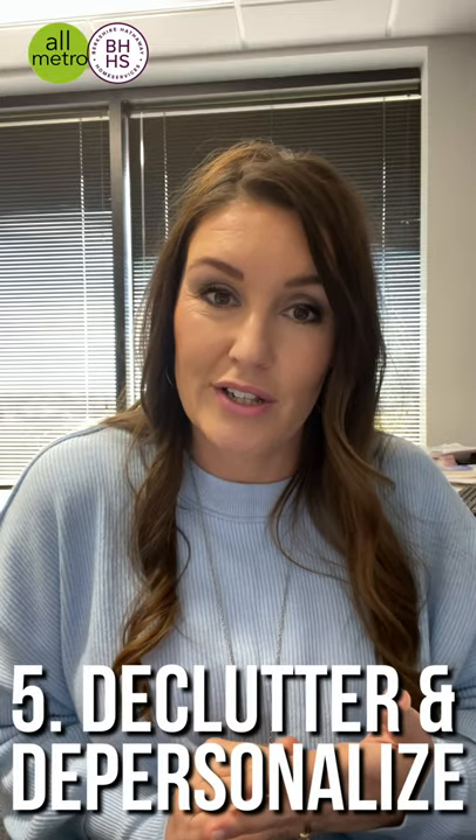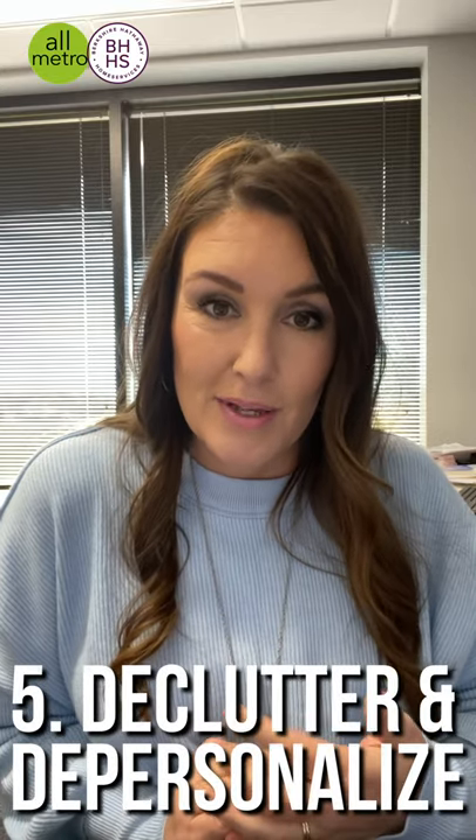And last, I always tell people: declutter your house and depersonalize your house. People want to come in and be able to see what they can do to the home to make it theirs. Sometimes people get lost in looking at family pictures and all the things that make it personalized to you. So it's always a good idea to take that stuff down, depersonalize, and declutter the house.